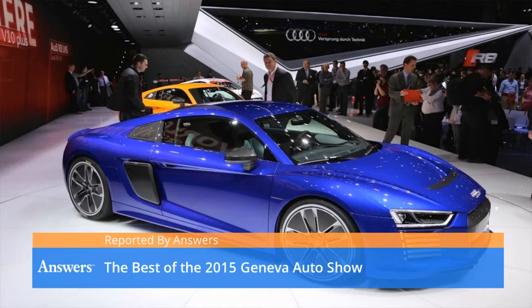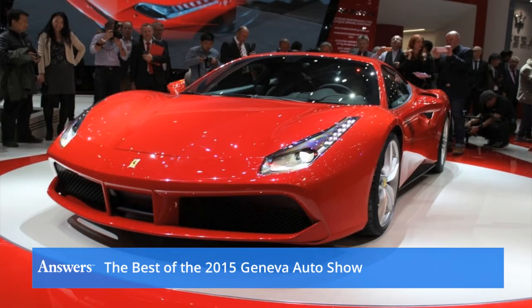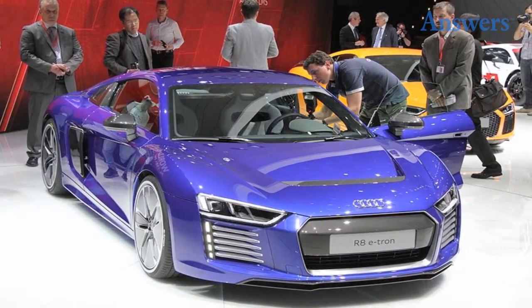The Best of the 2015 Geneva Auto Show. There were no shortage of surprises at the 2015 Geneva Auto Show. Here is some of the most impressive eye candy the show offered this year.